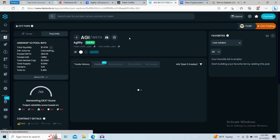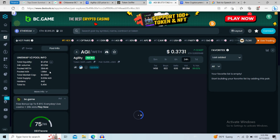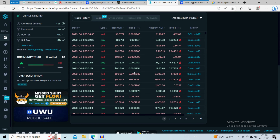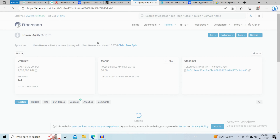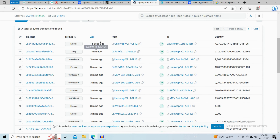Now let's check the DexTools data. Here you can see liquidity pool info, and here you can check the buying and selling activity of this token. Let's go back to tokensniffer.com, click on the contract address, and see the transfers.